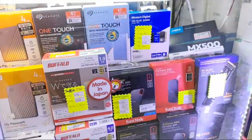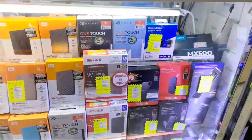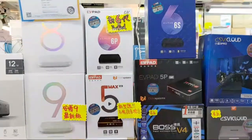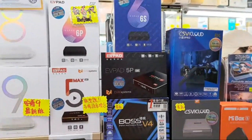Buffalo is a pretty popular brand too. And these are some of the products they sell. And these TV boxes — you can get a lot of free channels on the internet. I think it's pretty hard to get in North America, but here it's pretty popular.